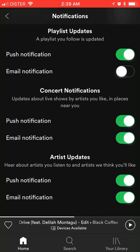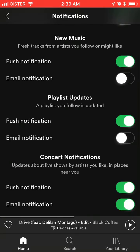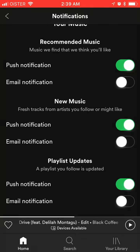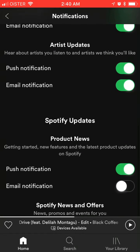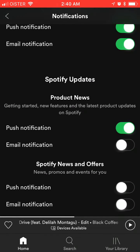You can send push notifications or email notifications about artists you are following on Spotify. You can get a playlist update when it's updated, get fresh tracks from artists you follow, and get new recommended music and stuff like that.